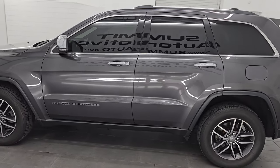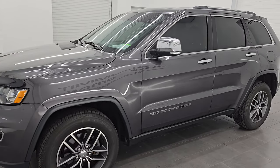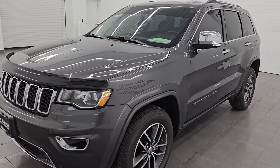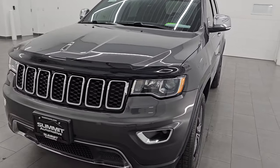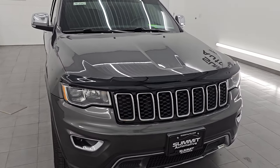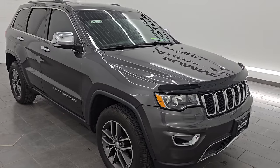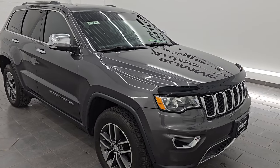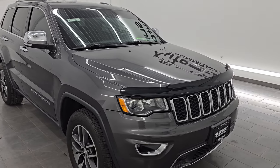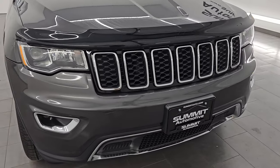This 2018 Jeep Grand Cherokee has the 3.6 liter Pentastar V6 engine paired up with the 8-speed automatic transmission. This Jeep has been fully safety inspected by our service shop. It has a fresh oil and filter change, all fluids have been checked and topped off, and this Jeep is 100% ready to go. It has a clean title history and has been previously owned in New York, Ohio, and Wisconsin.